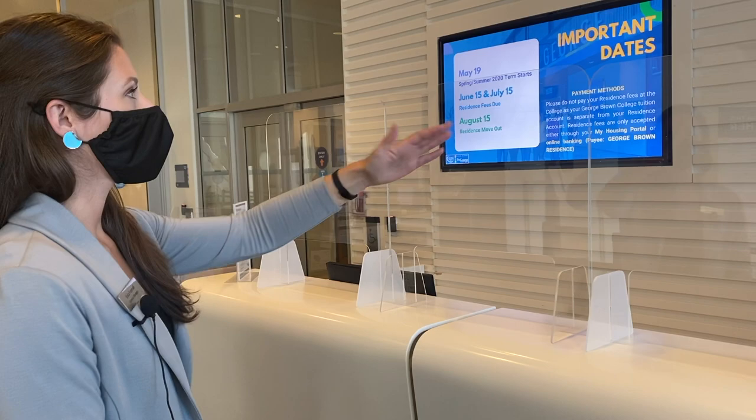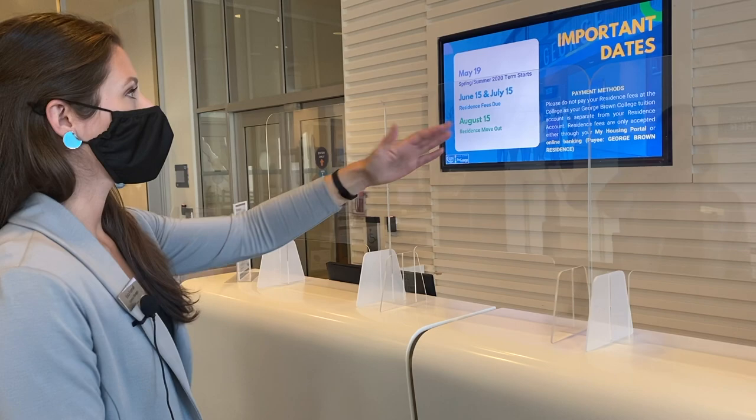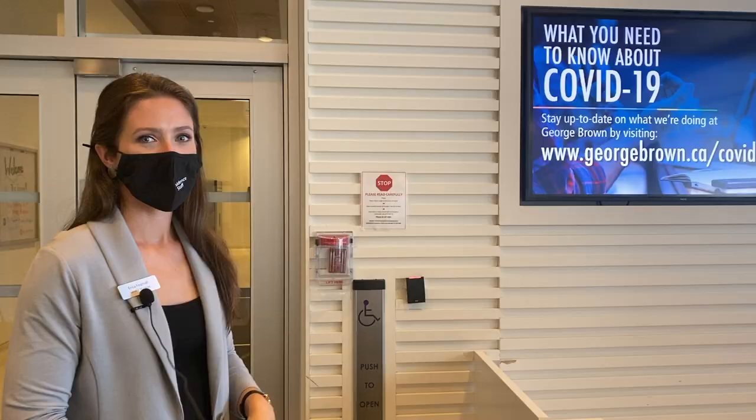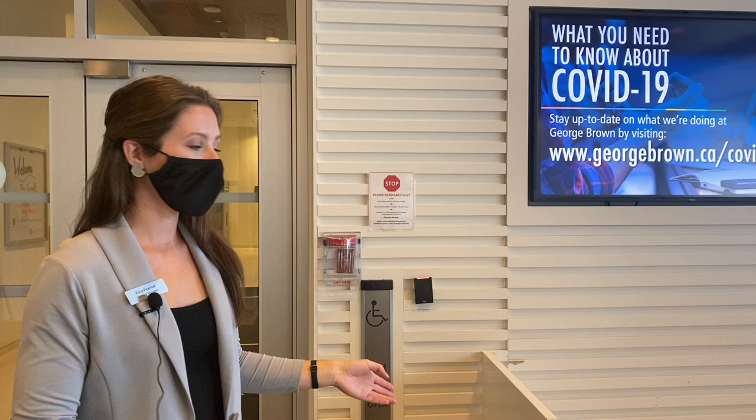When interacting with the front desk staff, you'll notice we have plexiglass dividers up along the front desk. Please make sure that you're standing away from the plexiglass dividers but still speaking to our staff for any questions, concerns, or support that you might have. To promote physical distancing, you can always pick up your mail, packages, or food delivery over here at the marked area.